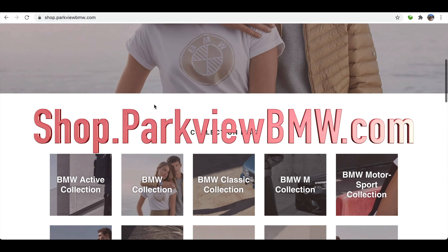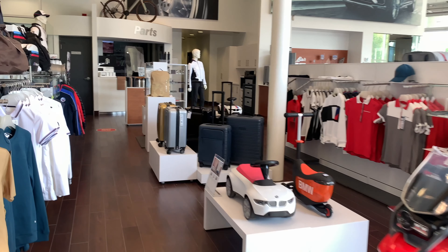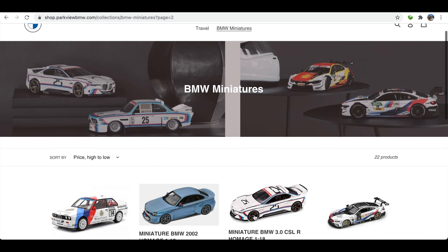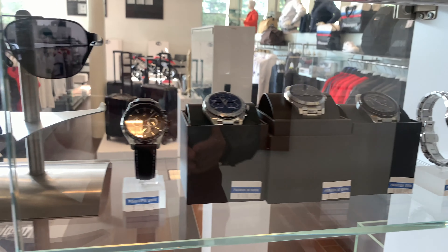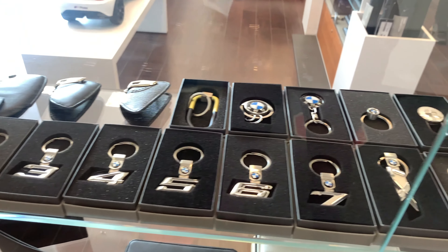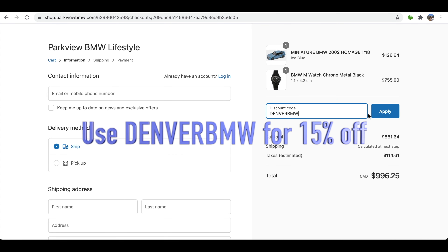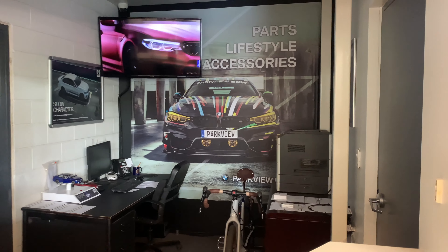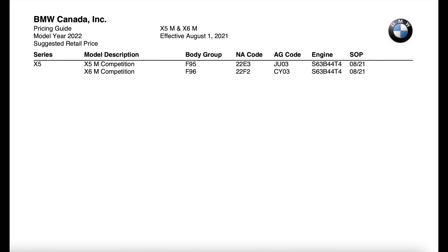Parkview BMW recently released their online shop section. You can now get all the genuine BMW products you'd normally find in the dealership online through our website. Get some from the M Motorsports collection — I have a couple of these in my wardrobe. You can get super detailed model scale cars, genuine watches, sunglasses, Mont Blanc wallets, and key tags for any BMW model. Use code 'DenverBMW' for 15% off all orders. We ship worldwide, so make sure you check it out.